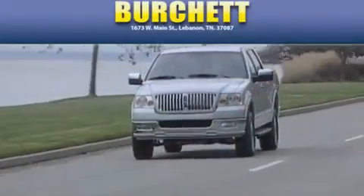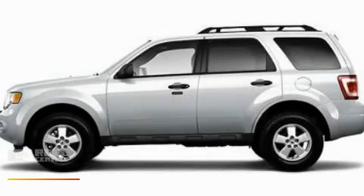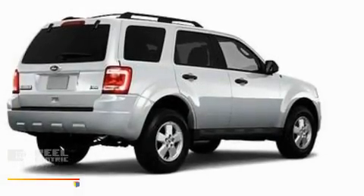Another fine vehicle offered by Burchett Ford Lincoln Mercury. This is a brand new 2010 Ford Escape. Safety, space, and comfort.